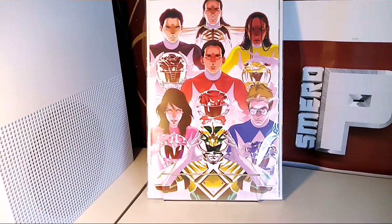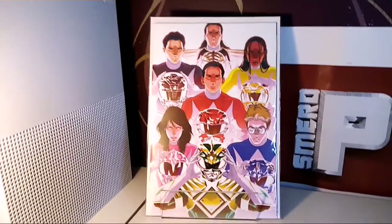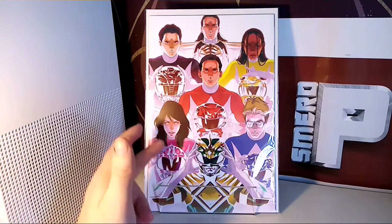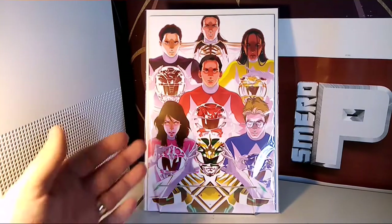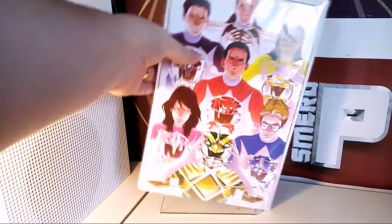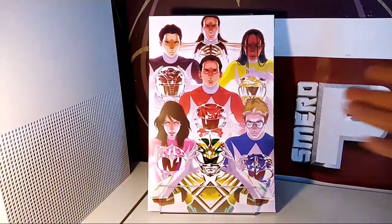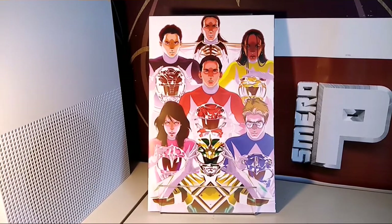If Montez does individual covers with the face included, not just the helmet with the zord in the visor, I feel they could really sell. I hope they're not missing a trick — I hope they're speaking to Montez and commissioning issue variants because it will look amazing. At the moment we've got Peach doing virgin covers and the Mighty Morphin covers with the White Ranger, and possibly Trini or Aisha coming out on one of them.